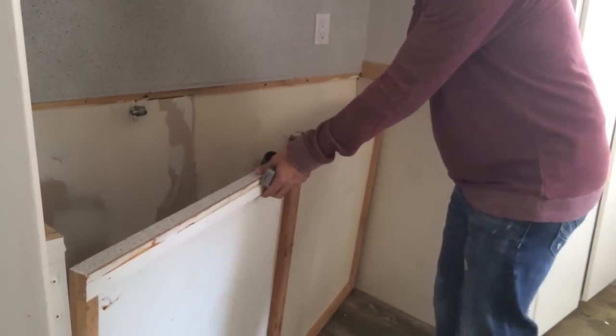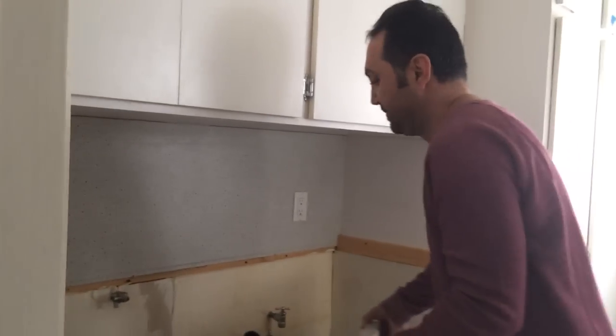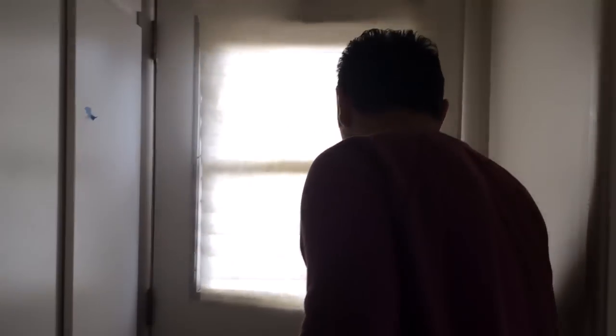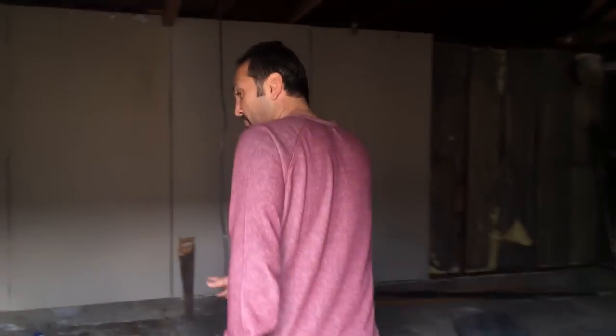We're in the laundry room. Let's see what kind of washer and dryer we have today — looks like someone grabbed it before we had a chance. So we don't have a washer and dryer, but we have a back door. You could have washer and dryer right here in the garage. Looks like you have the connections right here — copper plumbing, nice.